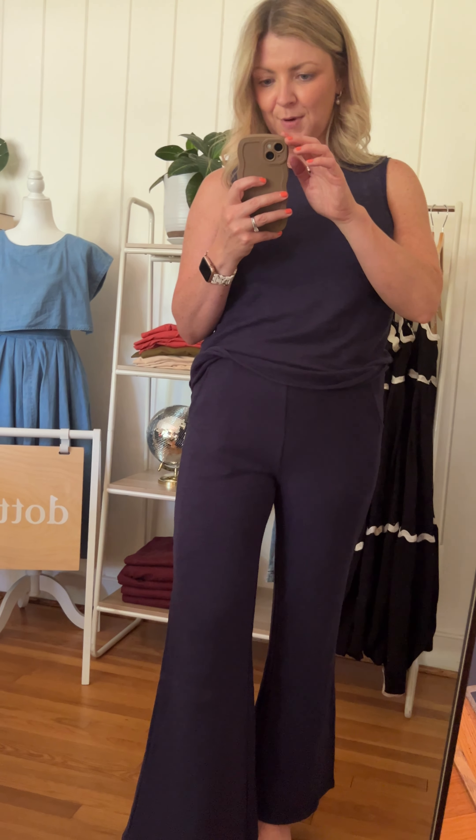I'm wearing a size medium. I definitely feel like the medium is the right fit for me. The waistband might have been a little bit too tight on the small, so I'm happy that I went with this.